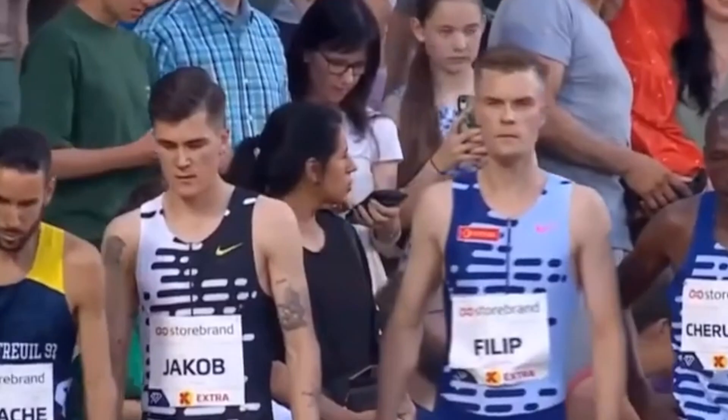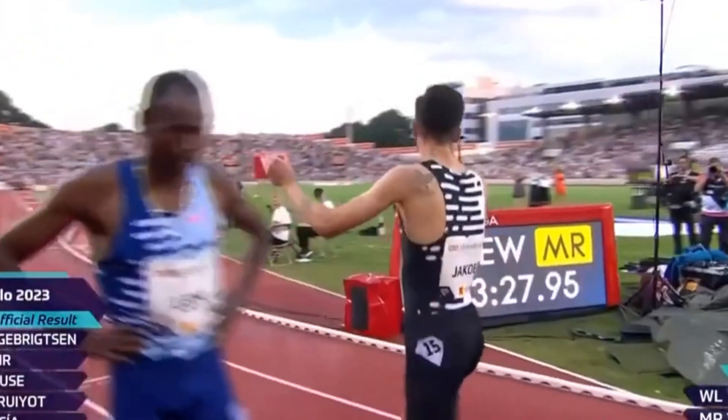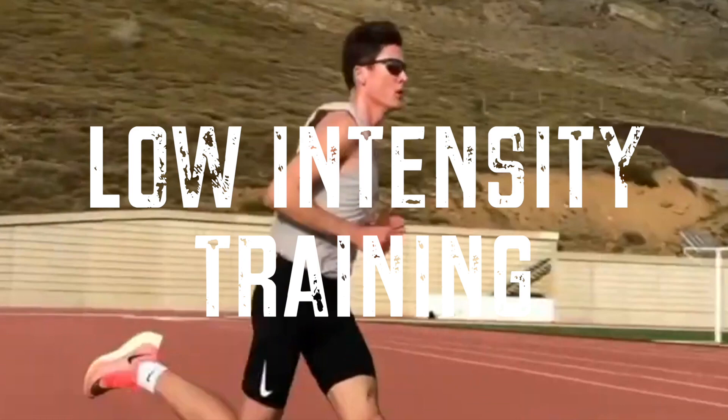Jakob Ingebrigtsen hails from Norway and is a part of a running dynasty. One of the most exciting elements of Jakob's training is the Norwegian model, which has started to change the game of endurance training globally. But what exactly is the Norwegian model? It's based on two main components: a high volume of low intensity training, complemented by lactate guided threshold interval training.